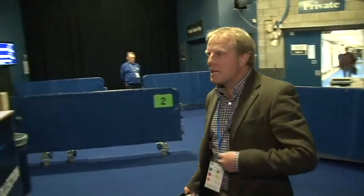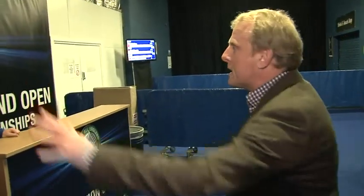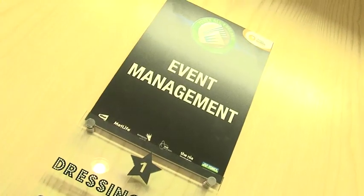So here we come then, into accreditation. This is where you get your passes all sorted out. And through this way, let's get into the headquarters.